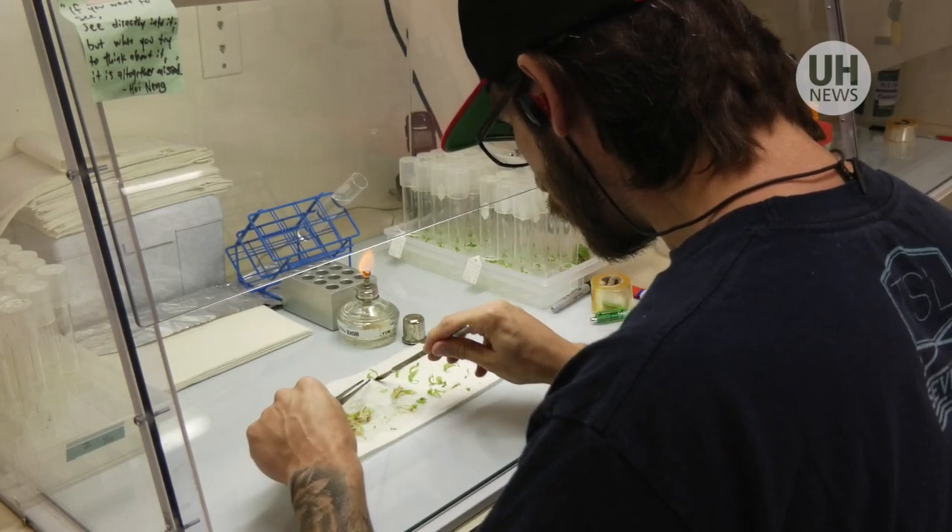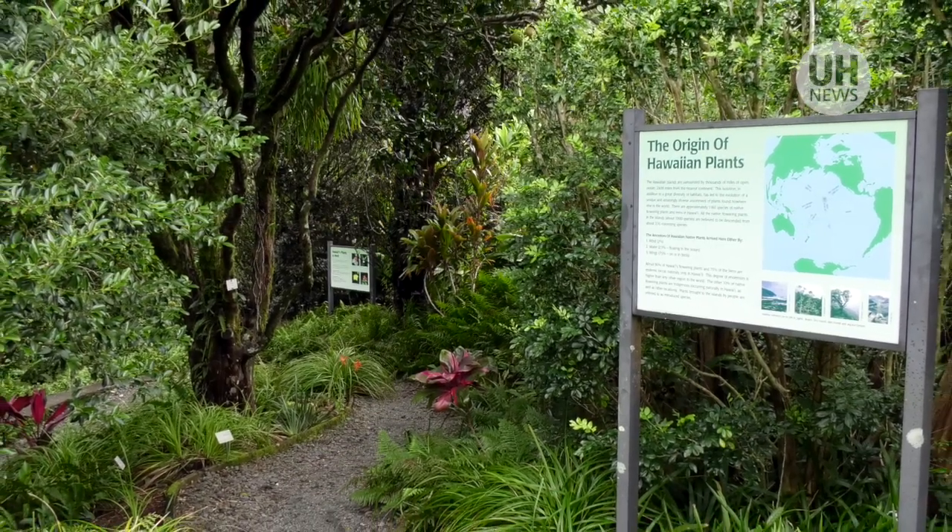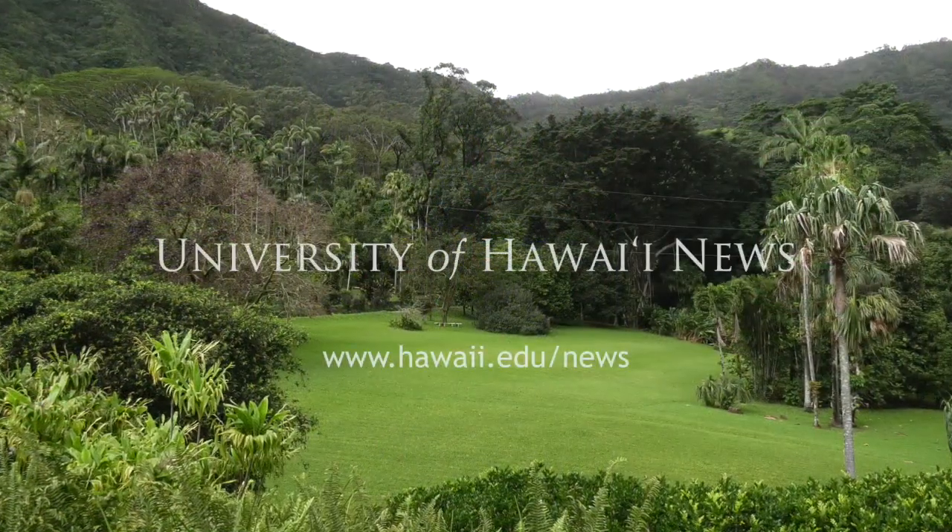We definitely need students to go into science and have an interest in plants. I don't think people realize how important plants are to our environment.